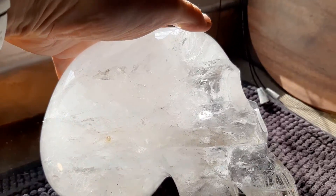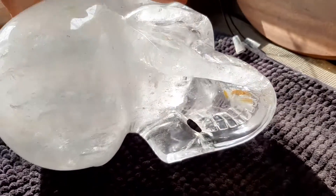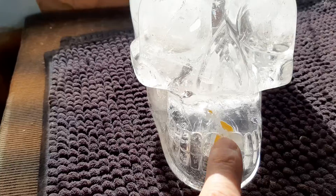The face is quite clear at the front. The back's a little more whitish. Do you see the jaw? Very beautiful. Here there's a bit of golden healer.